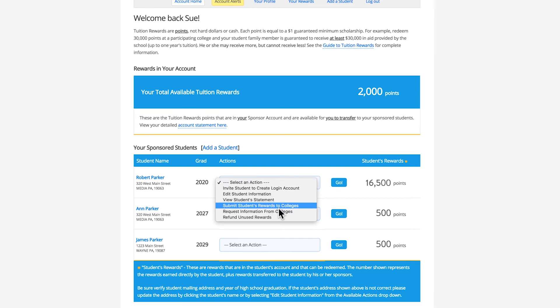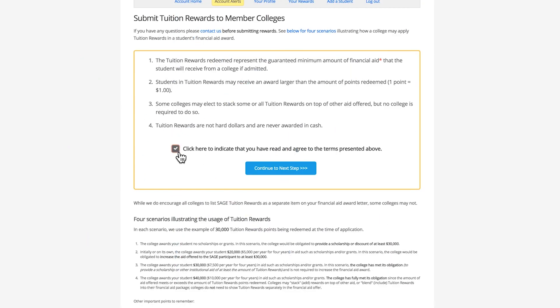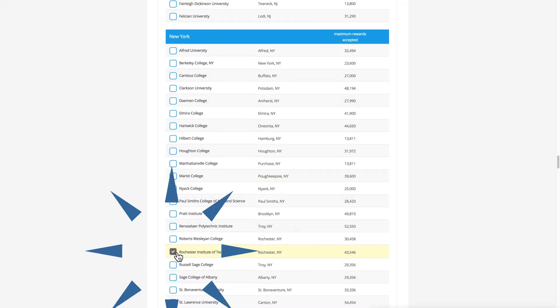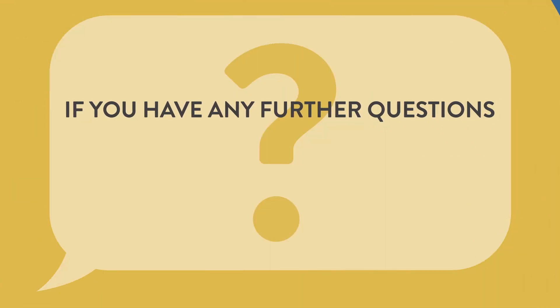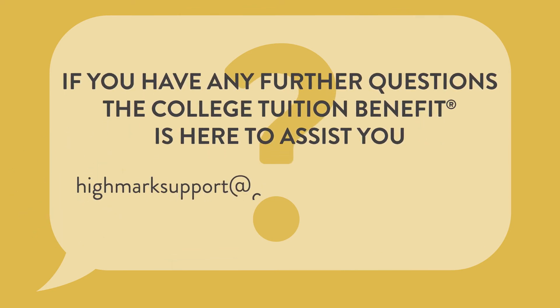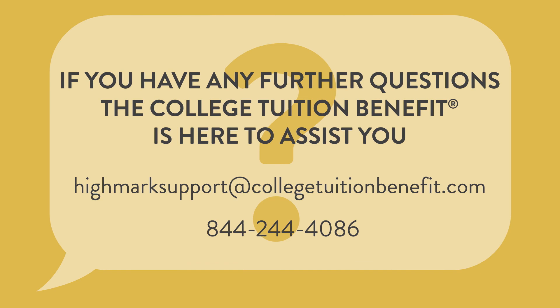When your registered student begins the process of applying to colleges, be sure to submit your student rewards to the colleges of interest. This must be done within a few days before or after the application is submitted. If you have any further questions, the College Tuition Benefit is here to assist you. Email or call us: highmarksupport@collegetuitionbenefit.com, 844-244-4086.